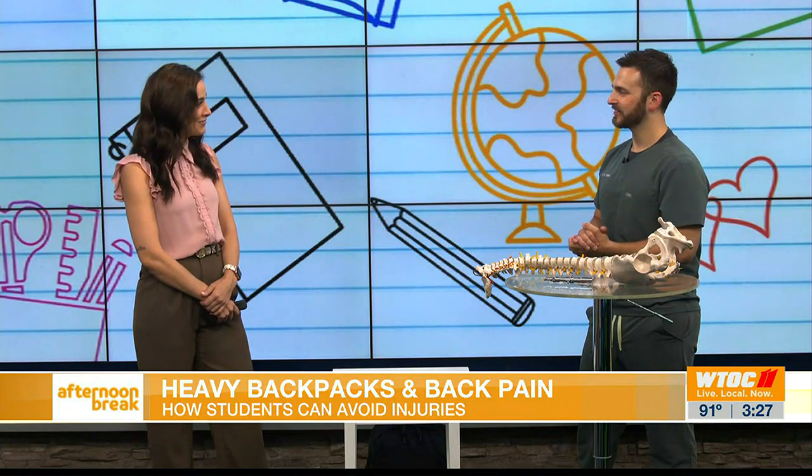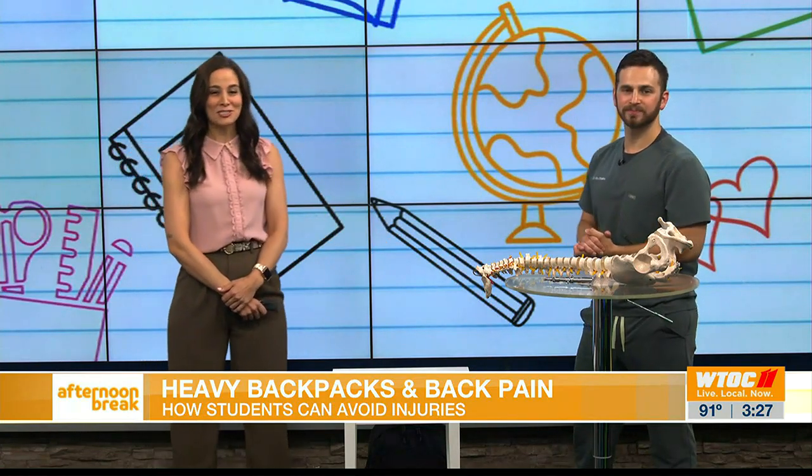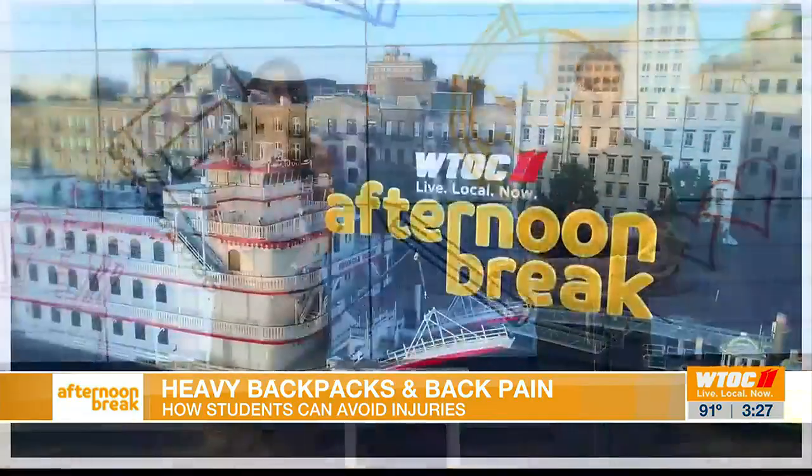Dr. Ben, thank you so much for taking some time to come hang out with us and talk about this. We have so much more afternoon break coming up right after the break.